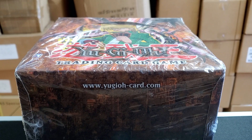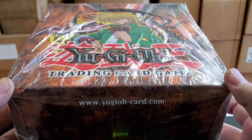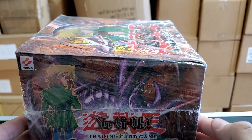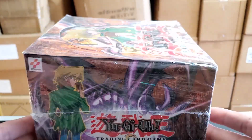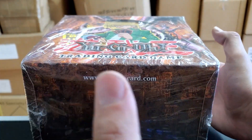Hey, what is going on guys, welcome back with another video. Today we're going to be opening up this Yu-Gi-Oh vintage starter deck case from back in the day. I'm not sure what year this came out — probably 2002, 2003, around that area.